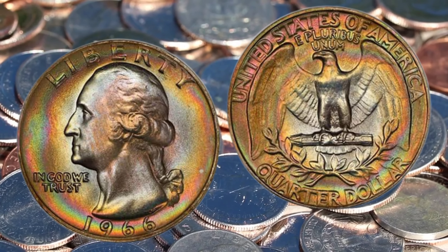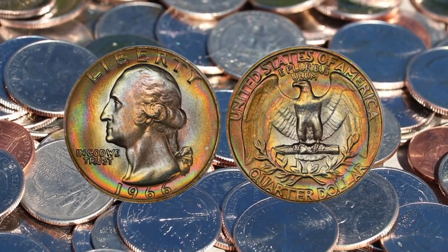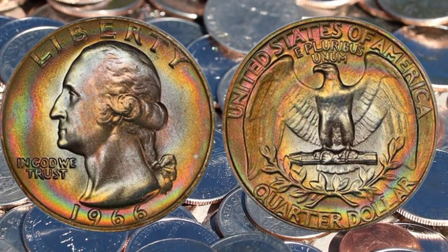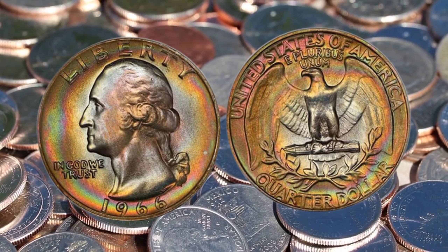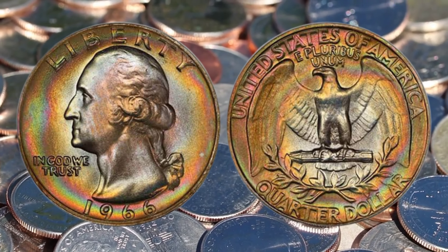But that's not all. The condition of these coins plays a pivotal role in determining their value. A 1966 Liberty Quarter dollar in pristine, uncirculated condition is akin to finding a hidden gem. Its sharp details and untarnished surfaces elevate its worth to unimaginable heights, making it a sought-after treasure among numismatists.